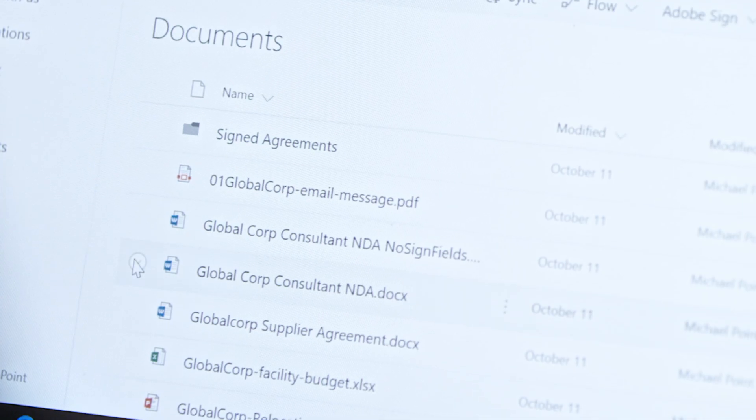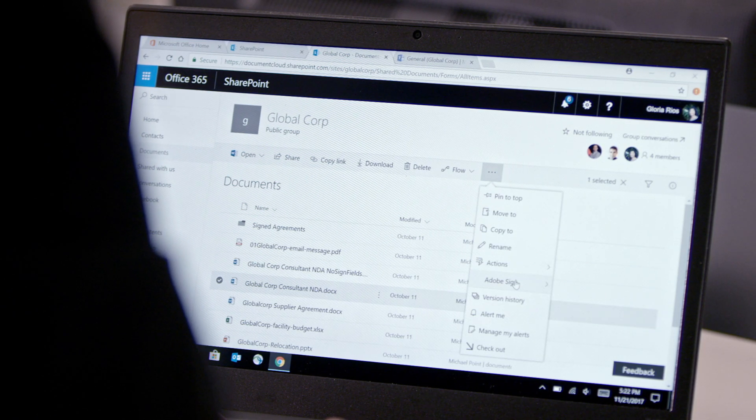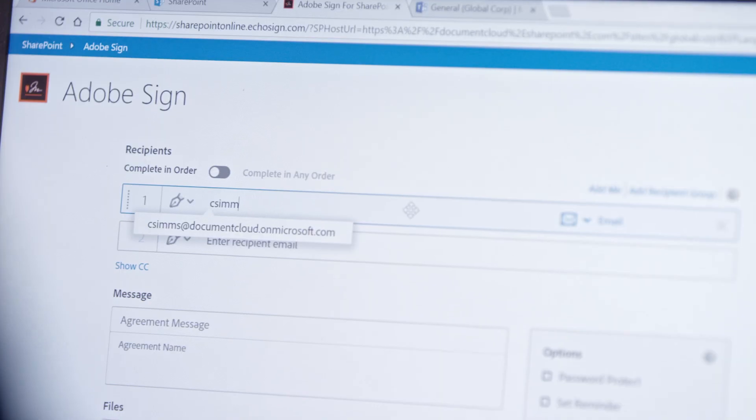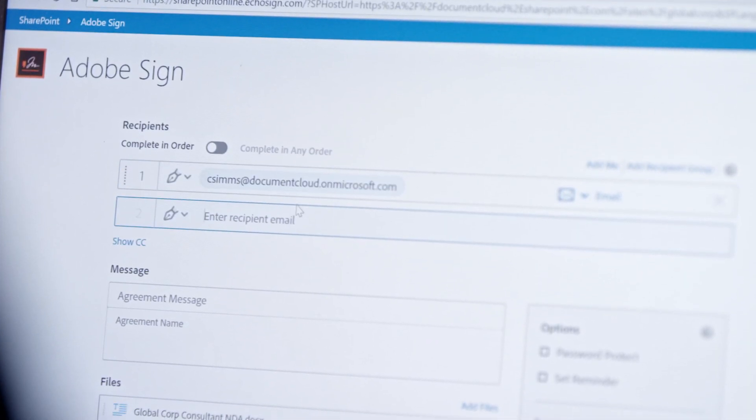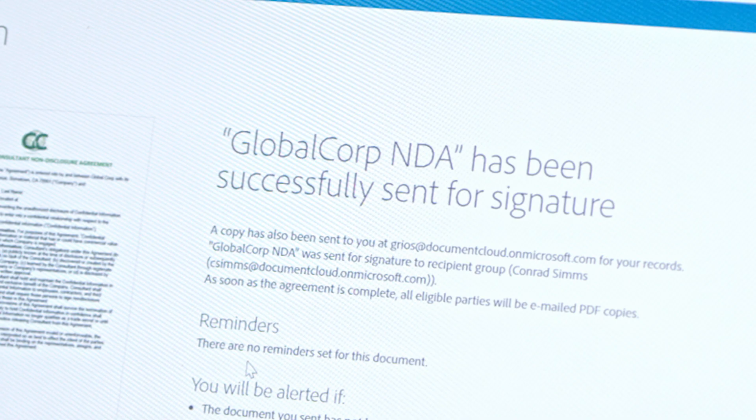there is no need to download and upload agreements or physically sign documents. Simply select the document and send it for signature right within SharePoint. There is no need to manually enter data either. Adobe Sign's integration with SharePoint Lists and Workflows lets you instantly create and route contracts, moving documents quickly from internal approvers to the vendor for final signature.